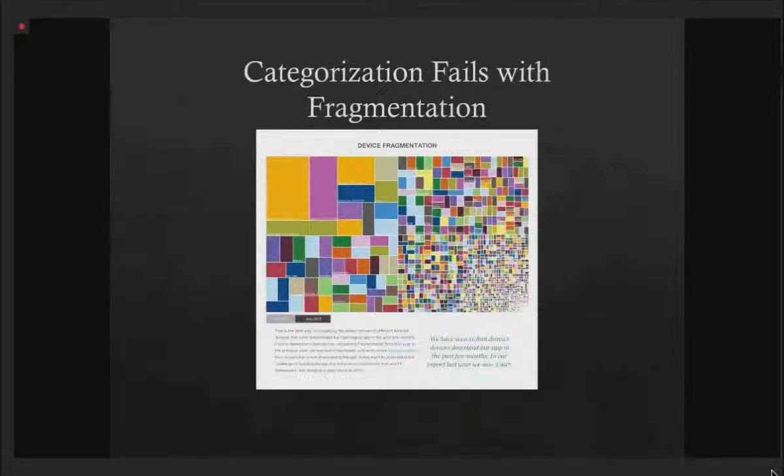What you're looking at here is a visualization of the Android cell phone market — each one of these boxes represents a device and a flavor of Android unique to that device. This makes the Apple iPhone market look wonderfully simplistic. Not too many years ago, we would have said we need one of every single device at the help desk to support it. Categorization and classification breaks down and fails with the fragmentation and overwhelmingness of information.